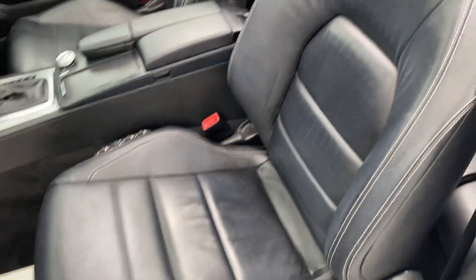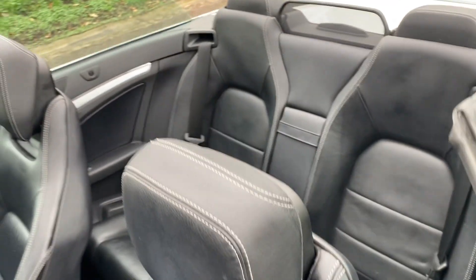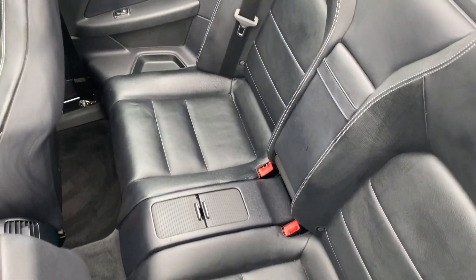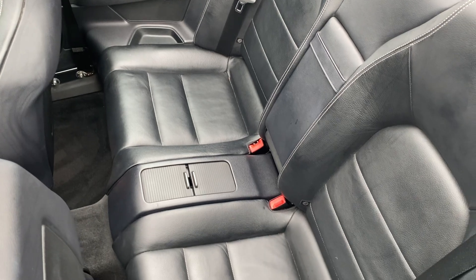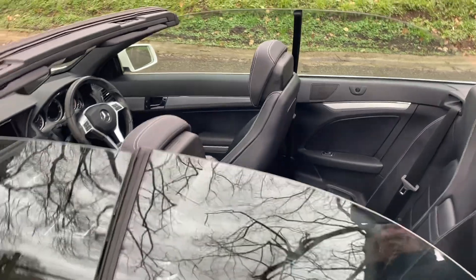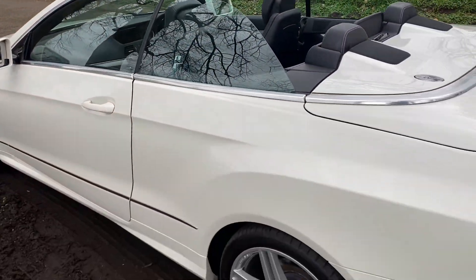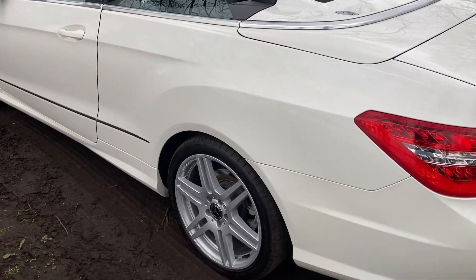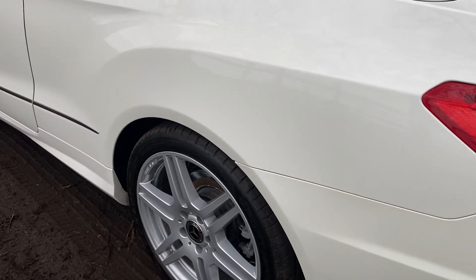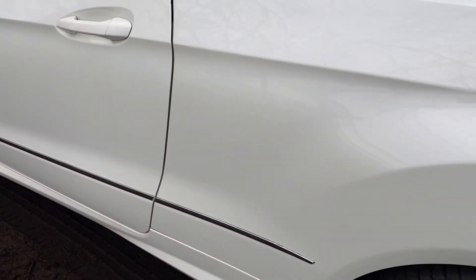It's got air vents in the headrests as well, excellent rear seats for two rear passengers. As you look around the car, I'm going to show you the body lines of it, because the body lines to this car are exceptional for the age of the car.